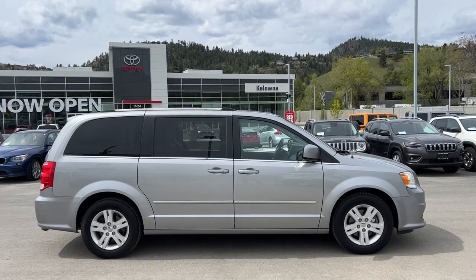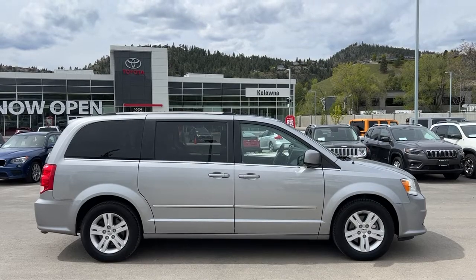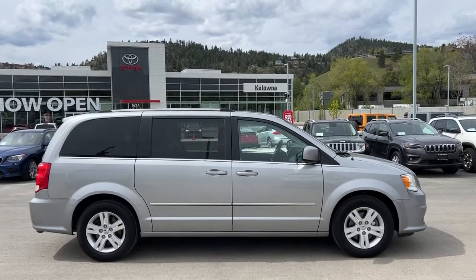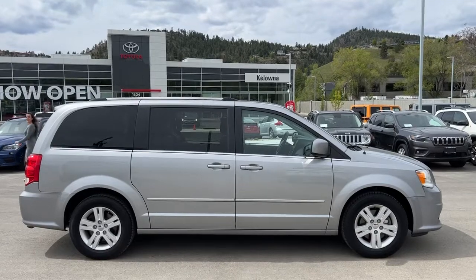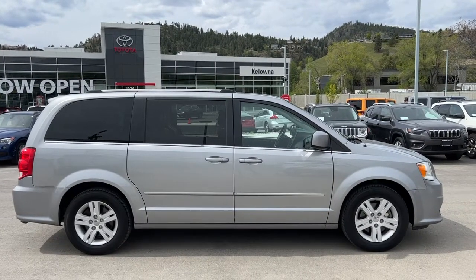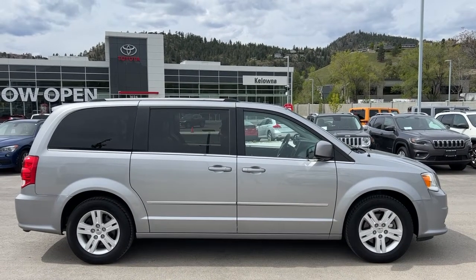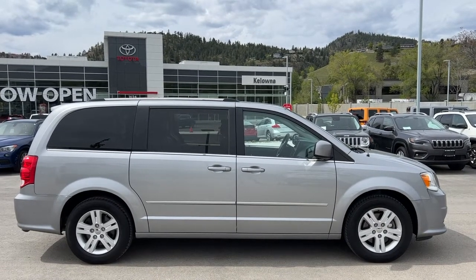Today we're going to be checking out this 2017 Dodge Grand Caravan Crew Plus. Power for this van comes from a 3.6 liter V6 engine mounted to an automatic transmission and front-wheel drive. It is riding on 17 inch alloy wheels and has seating for seven passengers with third row stow and go seats.